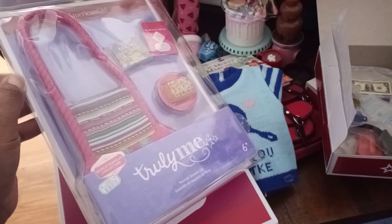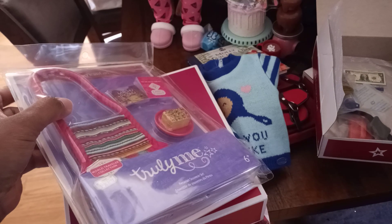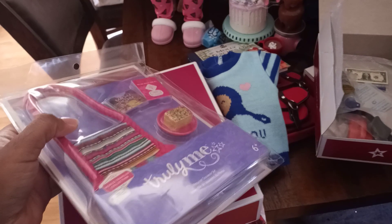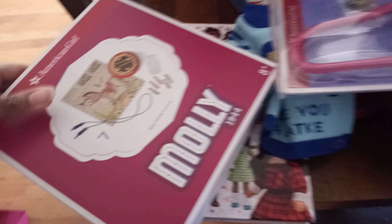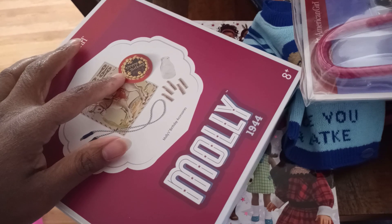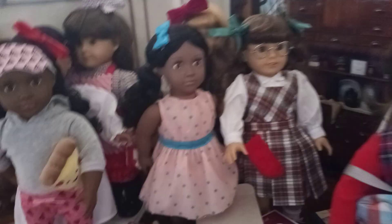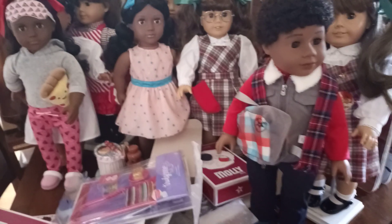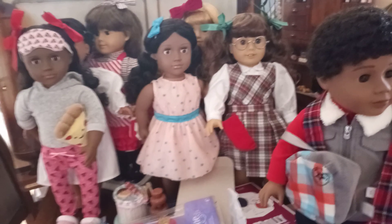Another thing I ended up getting was the Peruvian souvenir travel set. I really wanted to get this for my Leah doll who travels to Brazil and South America — I feel like she would be the type to stop in Peru and go to Lima. I also ended up getting for Molly, since it was only $15, a happy birthday Molly cake and all the accessories she would like for her birthday. I'll show you how that looks in a separate video, but for now I just wanted to show you what I got for a few of my dolls. Talk to you guys later!